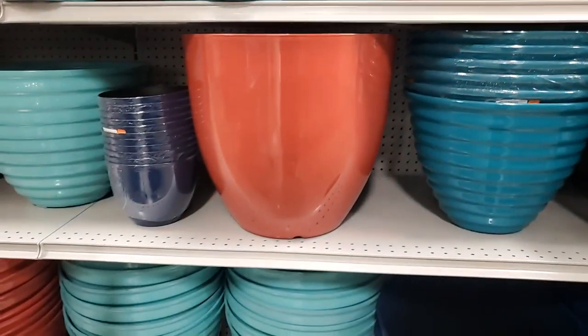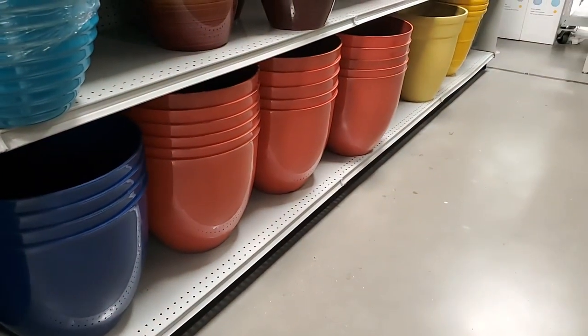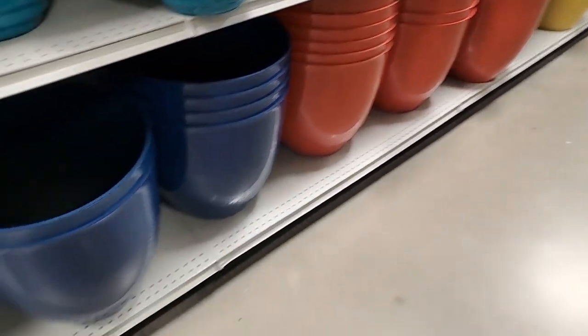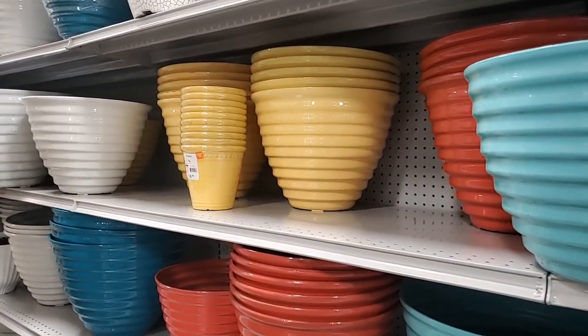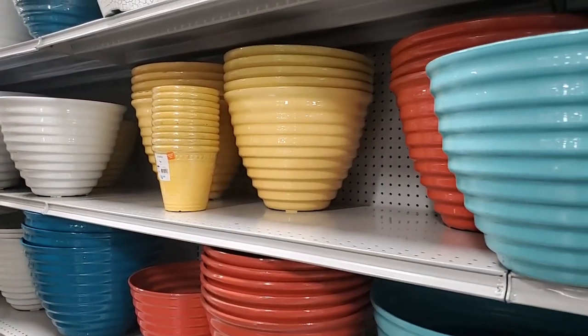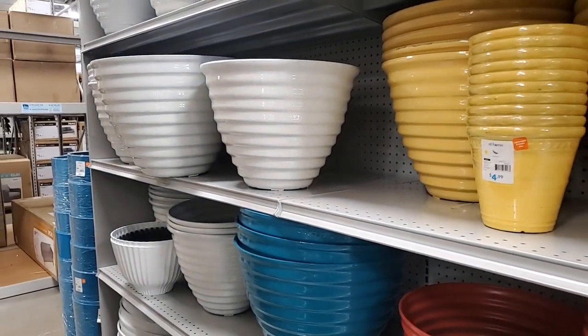This one here is the same as these - $27.99. These are the ones that remind me of the Fiestaware - the different colors with the ridges. White - very nice.